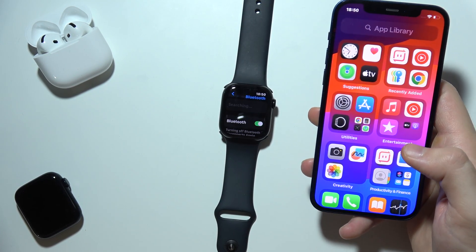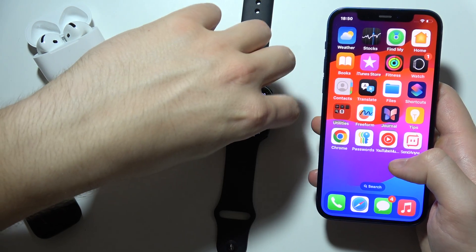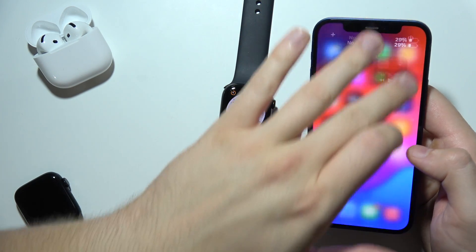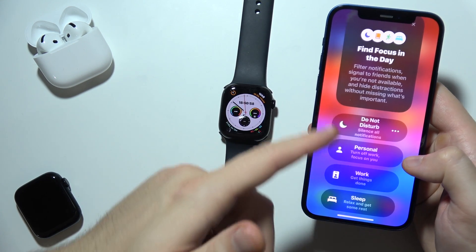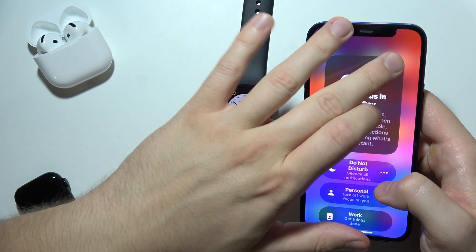If you still cannot receive notifications, make sure you are not using Do Not Disturb mode on your iPhone or your Apple Watch Series 10. You can turn it off using the Control Center, where you can find focus modes such as school mode, work mode, and sleep mode. Be sure that all of these modes are turned off, because you won't receive notifications when they are active.